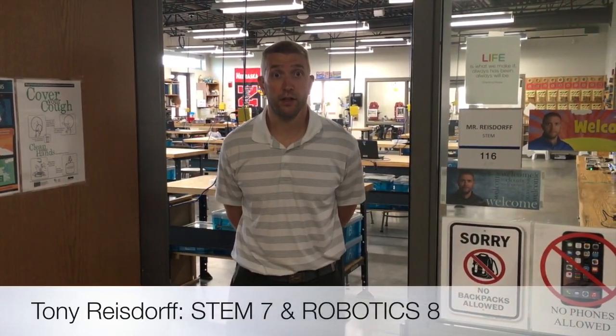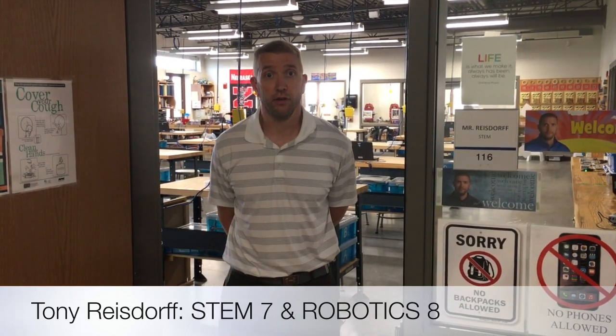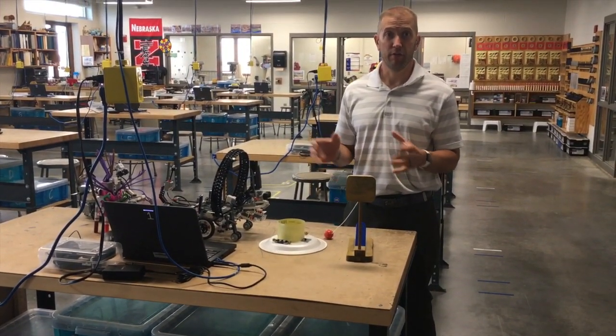Hello, I am Tony Reisdorf and this is room 116. Your student will have me for either STEM 7 or Robotics 8 primarily. I teach primarily STEM 7 and Robotics 8.